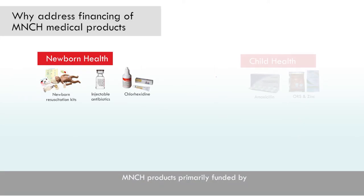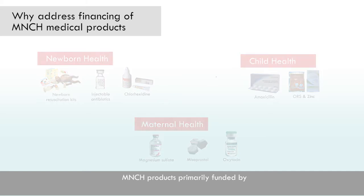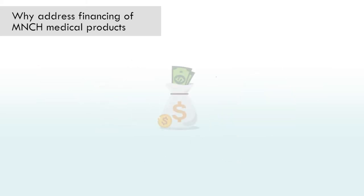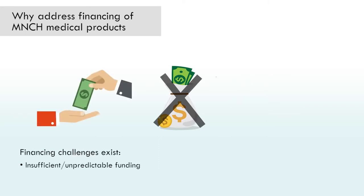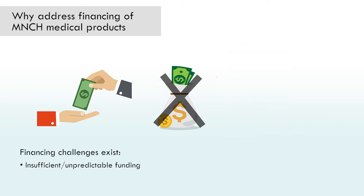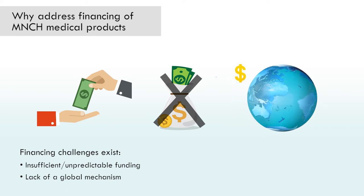MNCH medical products, including medicines and devices, are relatively low cost and are primarily funded by national governments and donor contributions. However, insufficient and unpredictable funding affects the procurement of MNCH medical products, their availability, as well as delivery of quality MNCH services. MNCH also lacks a global mechanism to fund MNCH commodities, unlike other disease areas such as GAVI, the Vaccine Alliance, which assists in overcoming financing challenges.